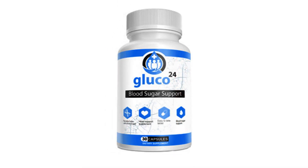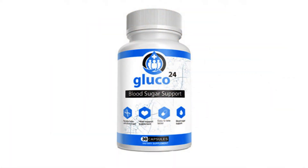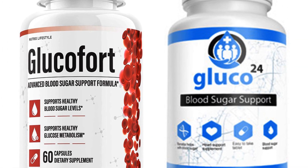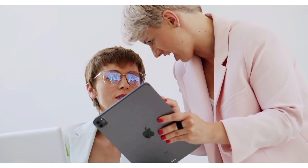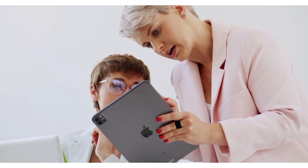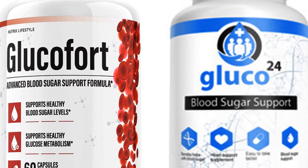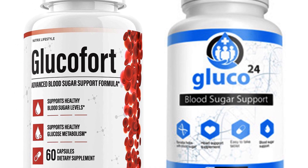Gluco24 also contains Banaba, gugul, and gymnema in its formula, in addition to juniper berries, vanadium, and daikonat. Although it has a slightly different formulation, Gluco24 works in the same way as Glucofort, making both great options to supplement blood sugar control and promote healthy weight loss. Recommended doses vary according to the product and extract concentration. It is critical to follow the manufacturer's instructions or healthcare professional's guidelines to obtain the desired benefits safely and effectively. In the description of this video you will find links to the websites of each of these supplements. It is important to buy from the official website to avoid counterfeits.